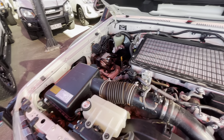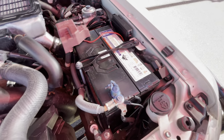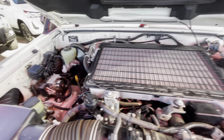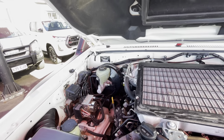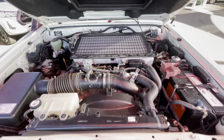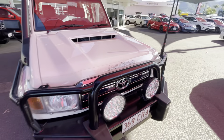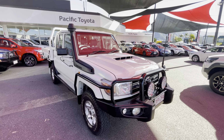Under the bonnet — really clean. We've got the washer fluid, battery, filter at the back, cooler on top, engine oil top-up, dip stick, brake fluid, clutch fluid, airbox, and coolant overflow bottle. No funny noises, ticks, or rattles — it's a clean car and runs very well. That concludes our virtual tour on the 2019 dual cab GXL. Thanks for watching.